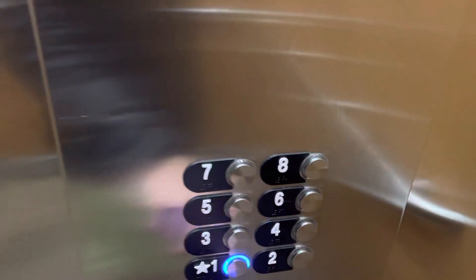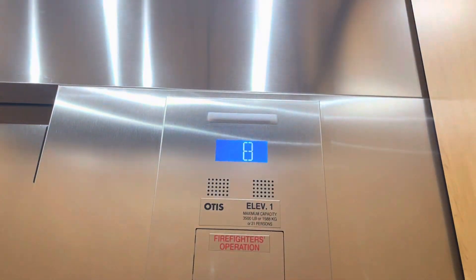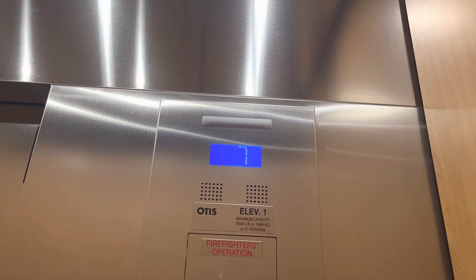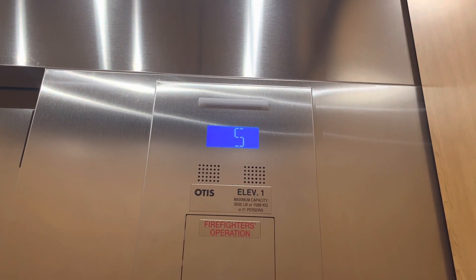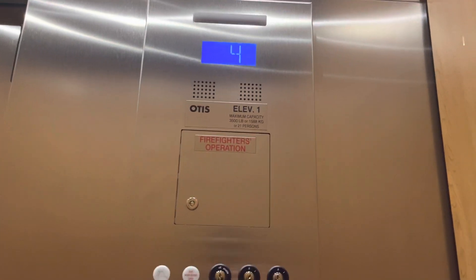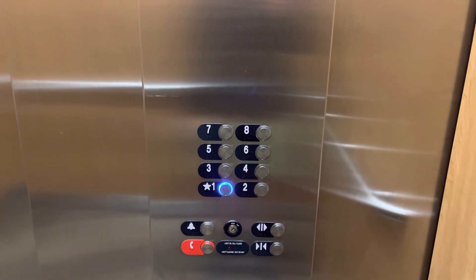No service elevators, so the other one probably has a rear door. First floor. That'd be it.